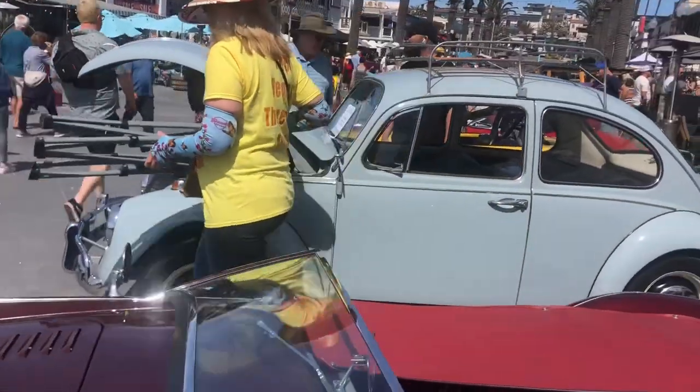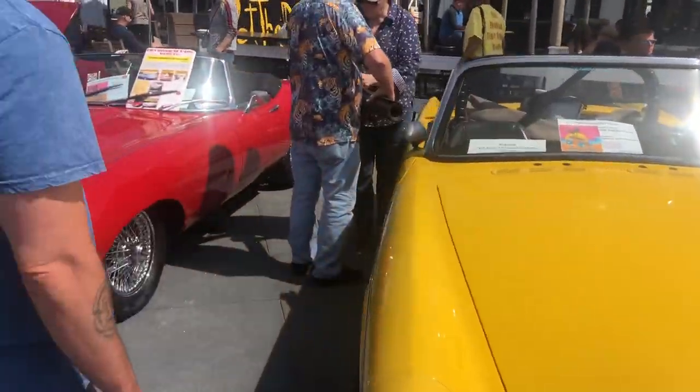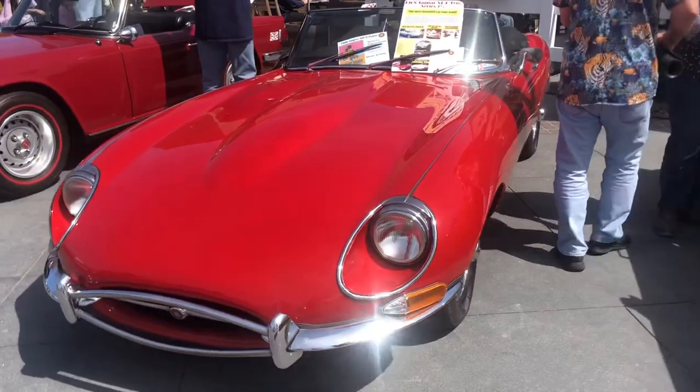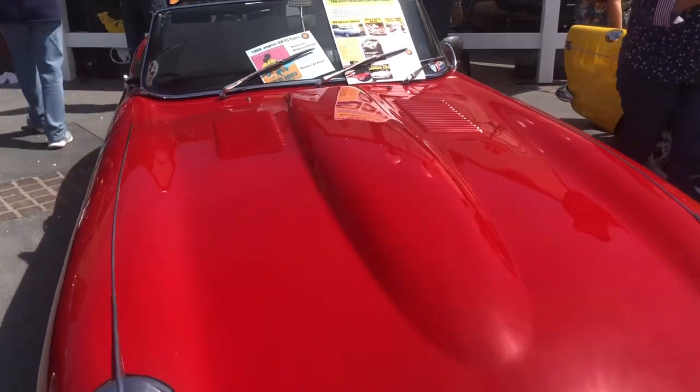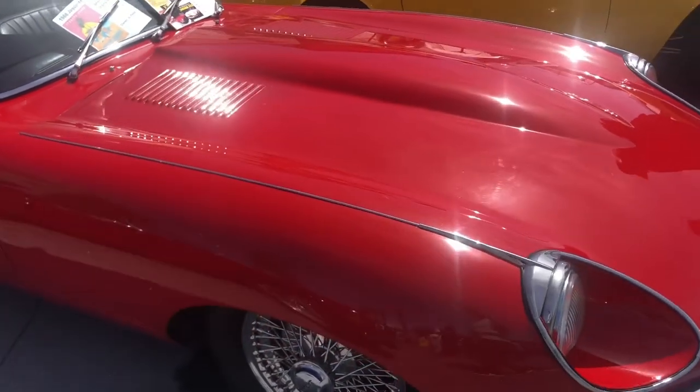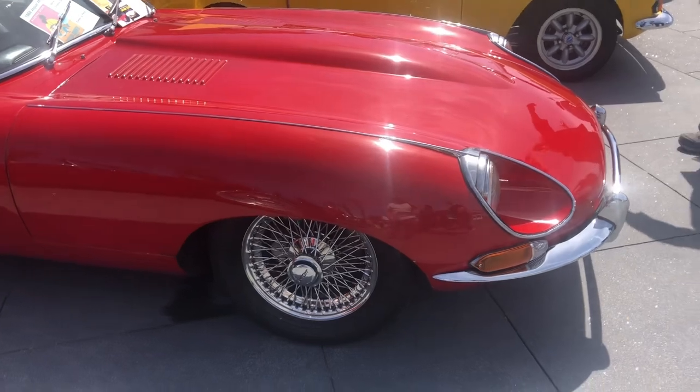The Beetle! I like the next one. What's this one? Jaguar! It's a Jaguar! Look at the front — it's so long! Look at that!